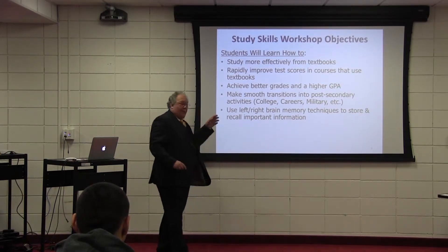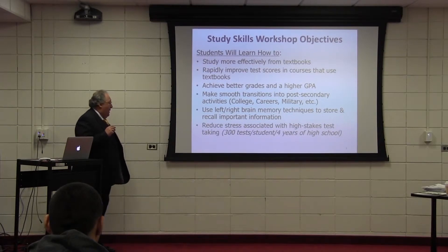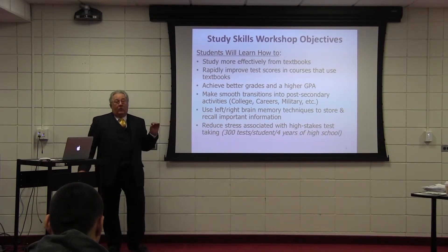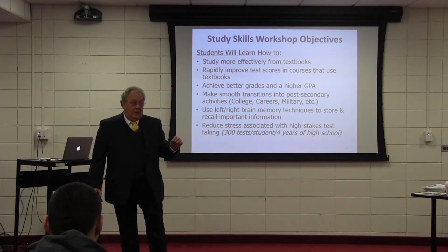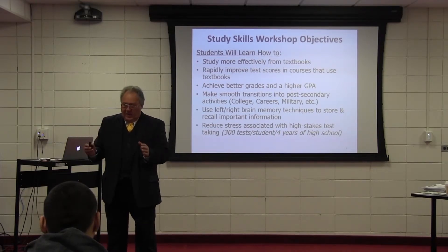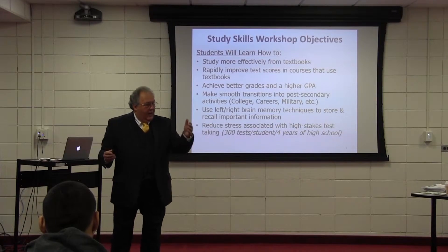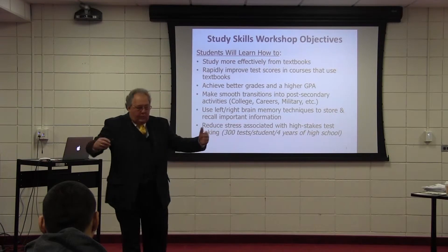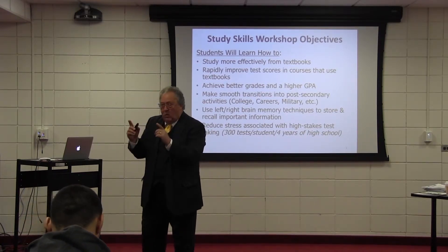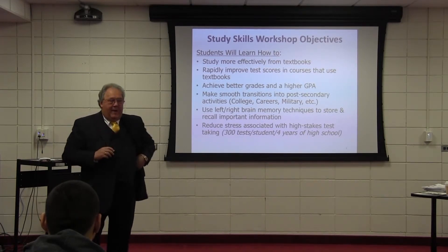I'm going to show you how to use left brain, right brain memory techniques so you can store important information in your long-term memory and recall it at test time — that's key. We also want to reduce the stress associated with high-stakes test taking. But it also comes down to time management. Unlike any other resource, time is totally predictable. You're going to get the same amount every single day — 24 hours, 60 minutes per hour, 60 seconds per minute. It's totally manageable, and to study effectively and continuously do well on tests, you've got to have time management skills.